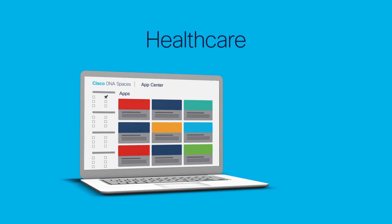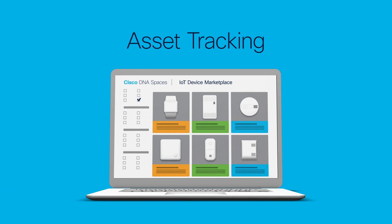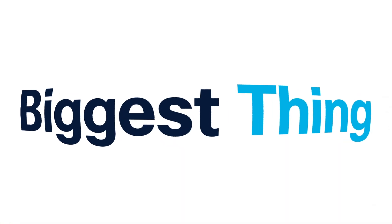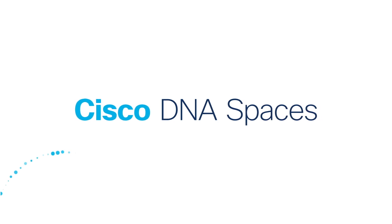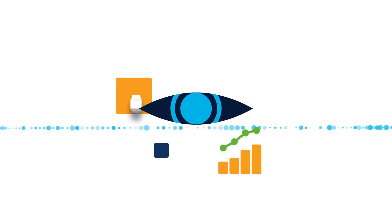There's an app center with all the latest industry-specific apps for multiple use cases, and even a device marketplace where you can choose from a whole slew of ready-to-deploy sensors, beacons, wearables, and more. But the biggest thing of all is, Cisco DNA Spaces is the only service that supports you every step of the way, from ordering devices and apps, to delivering outcomes and end-to-end monitoring.